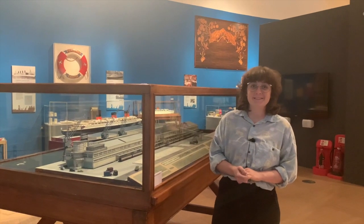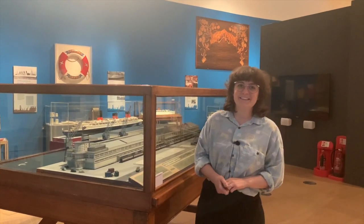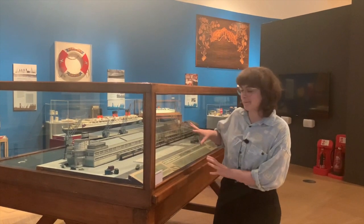Hi, I'm Bea. I'm one of the Learning Officers here at Sea City Museum, and today we're in the Southampton Stories Gallery to take a look at this great model.